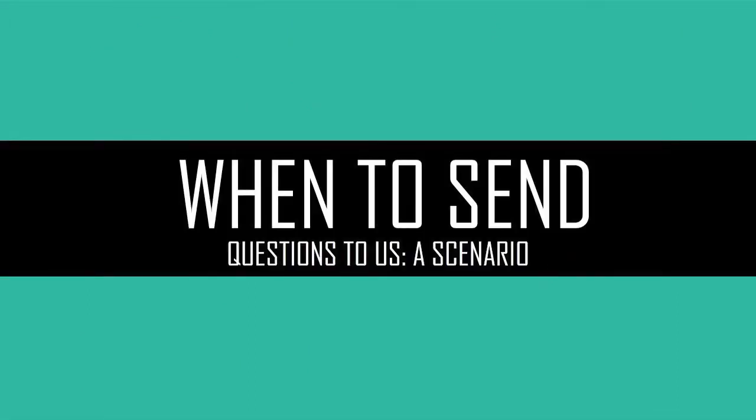The last thing you need to know about research consultation for the purposes of this video is when to send a question to us — when to make that referral. The big picture here is that oftentimes the patrons that you help will ask questions that seem to be very simple, but often there's a much more complex need behind that seemingly simple question. Here are some examples that I hope shed some light on this.